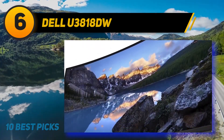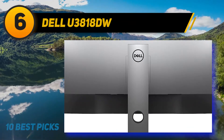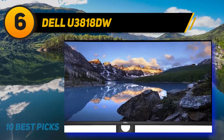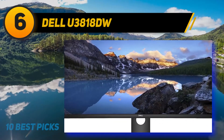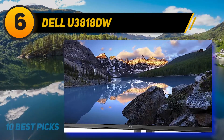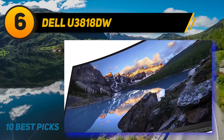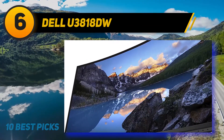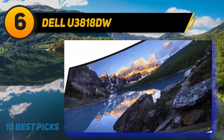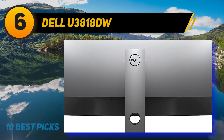It has plenty of connectivity options including four USB 3.0 ports and a USB-C port with DisplayPort Alt Mode that delivers up to 95W of power, enough to charge most laptops or mobile devices. It has a picture-in-picture and picture-by-picture mode that lets you display two input signals at once, and you can control both devices with one set of peripherals using its integrated KVM. Its 3840x1600 resolution comes out to the same pixel density as a 27-inch 16:9 1440p display, so images and text look sharp.